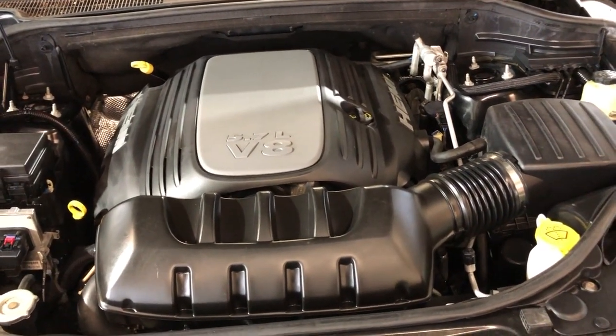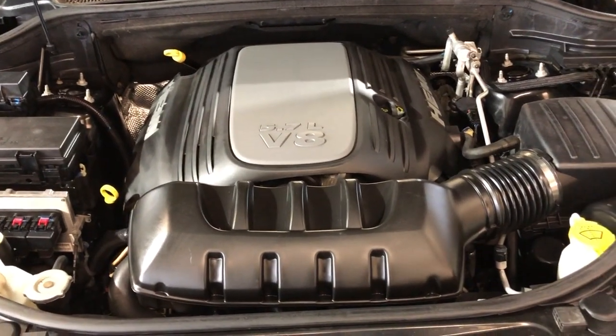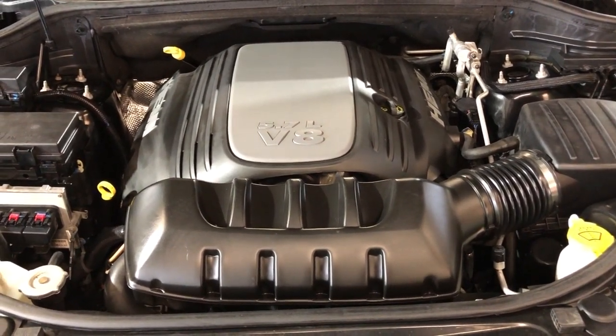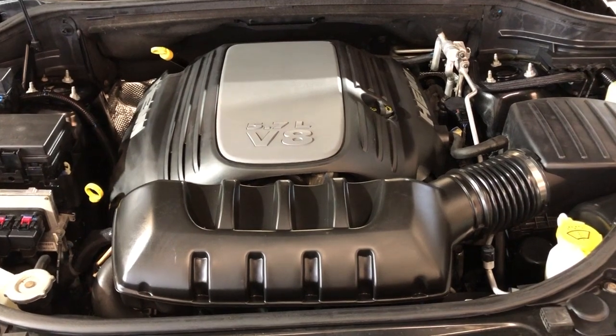With the Hemi engine and four-wheel drive, you guys can find this super nice, clean and fully loaded Jeep at Car City Inc. in Palatine. We'll be right back.